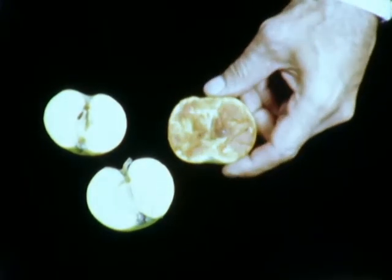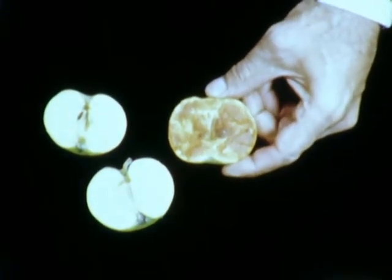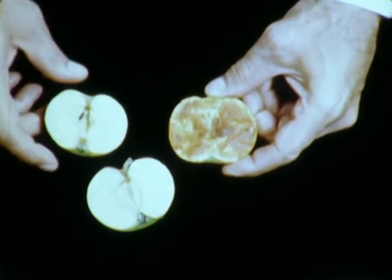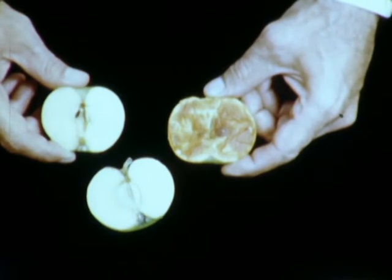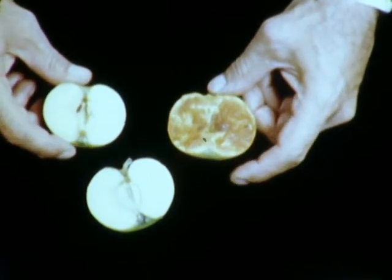These studies lead us to the effects of ionizing radiation upon protein catalysts, commonly called enzymes. To demonstrate this effect, we show the cut surface of an apple, which, when untreated, has developed a characteristic brown discoloration. However, when the surface has first been exposed to radiation, no discoloration occurs, because the enzyme responsible for this change has been destroyed by the rays.